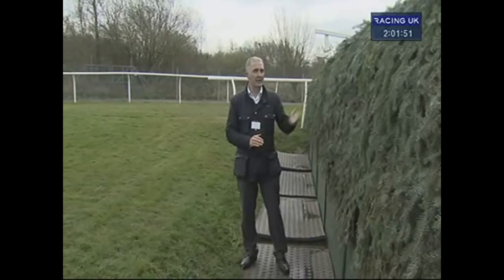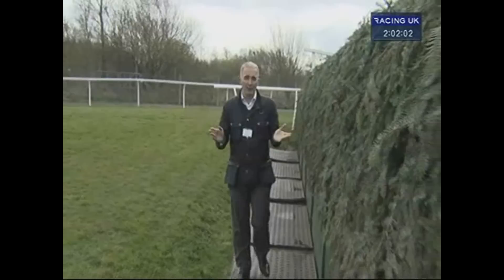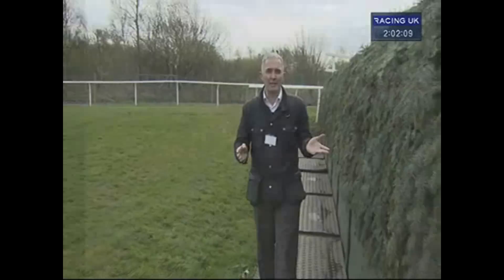Time moves on and time brings changes. It's brought some changes to Beecher's Brook in recent years — slight modifications to the height of the fence and a significant leveling off of the drop, which has been 10 to 12 inches steeper in the past. But tinker with it however you like, this is the hinge on which so many Grand Nationals have turned over the years.